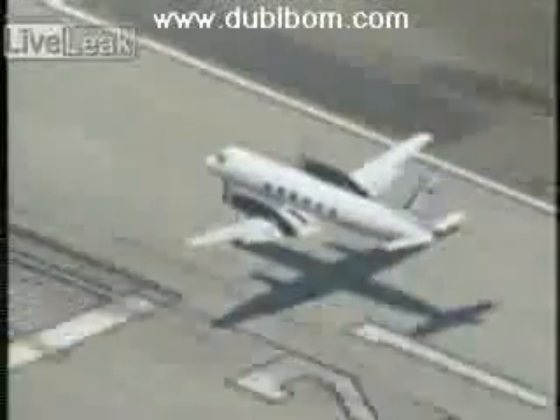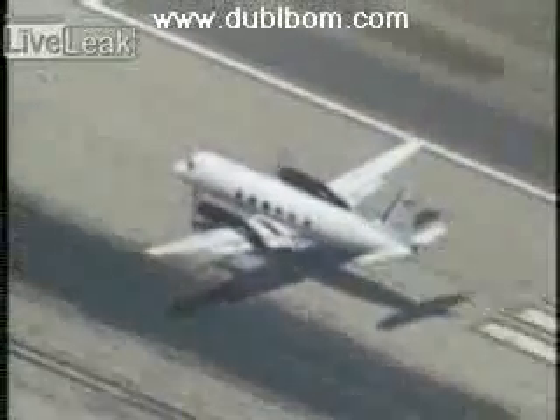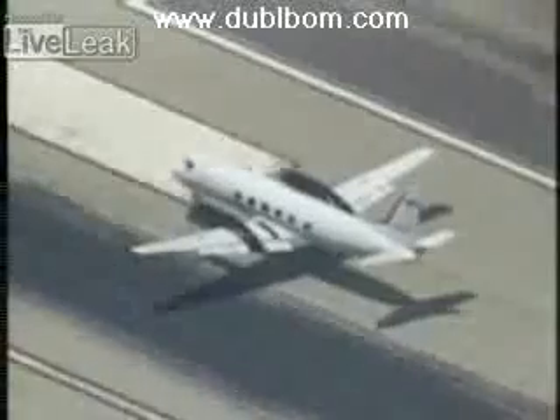He's coming over the threshold right now. He's very low, very shallow approach right now. Let's see what happens next. There he's crossing the threshold right on runway 21, the longest runway here at Point Magu.